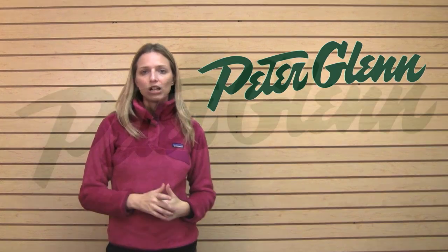Patagonia reinforced everything, so this is a piece that's going to last for a really long time and it has a nice stretch to it, so it's very, very comfortable. Thanks for watching and check out all of your favorite winter necessities at PeterGlenn.com.